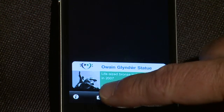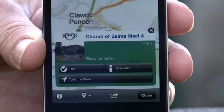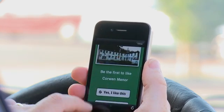Finally, there's map view. Map view will show you all the places of interest in each town. Touch on an icon to find out more. In this view you can also use the 'Take Me There' function and the like function.